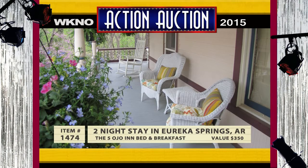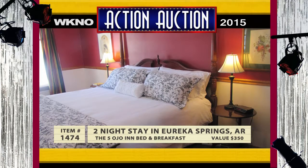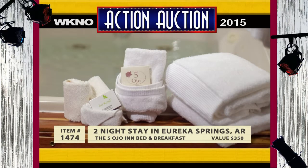The Five Ojo Inn bed and breakfast in Eureka Springs, situated on a wooded lot on the historic loop, is near everything you care to see in Eureka Springs. The trolley stops just out front, and you'll be whisked away to explore the quaint downtown. Return to your room and enjoy Ozark hospitality with a wonderful breakfast in the morning. Don't hesitate to bid on this memorable mountain escape, valued at $350, courtesy of the Five Ojo Inn bed and breakfast.